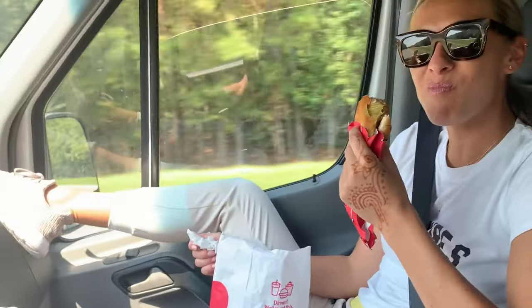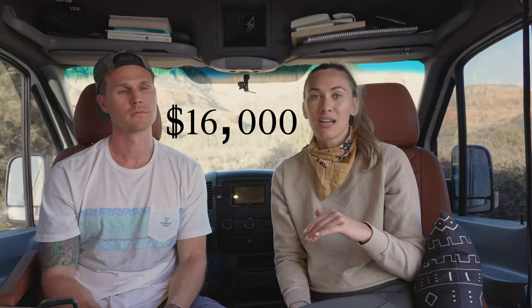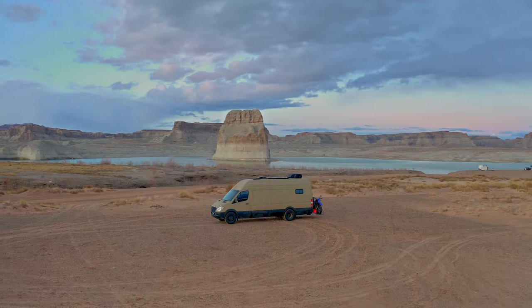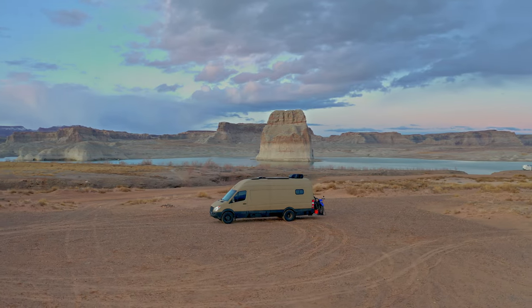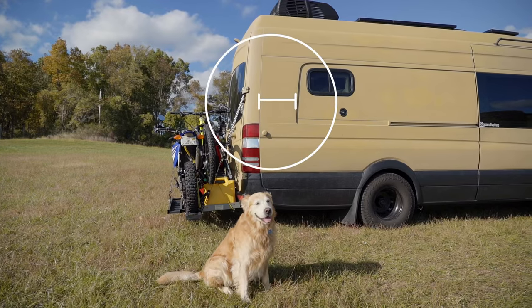Should we start off with what the van cost itself? We found our van online and bought it in person in Philadelphia. It cost us $16,000 and it had 147,000 miles on it when we purchased it. The van itself is a 2008 Sprinter — the 170 wheelbase extended with an extra 18 inches on the back, and it's a 3500 mega roof model.